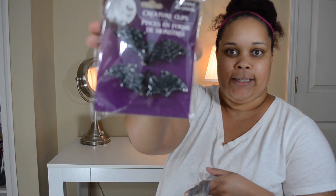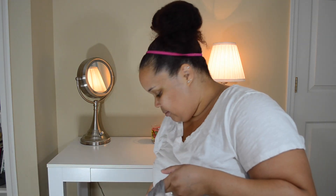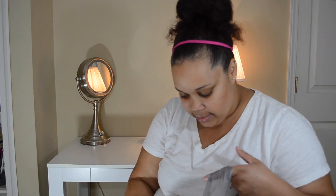The next thing I picked up were these cute little bats for my Halloween wreath. The next thing I picked up were these batteries that we need around the house for the remote control.